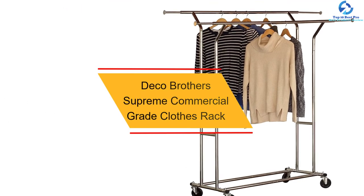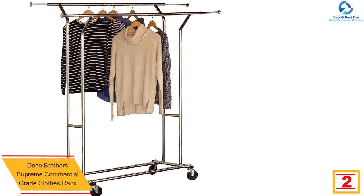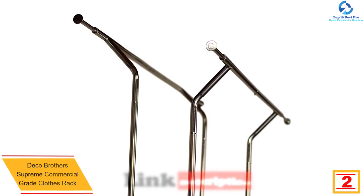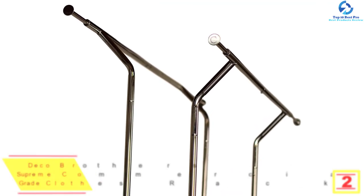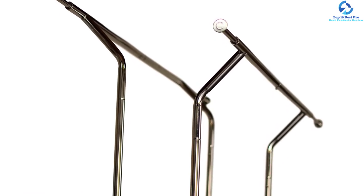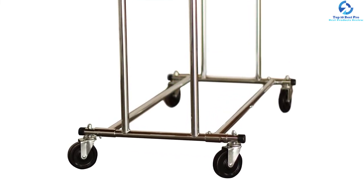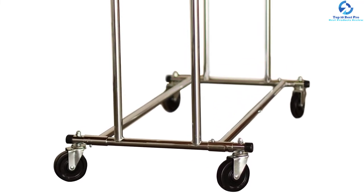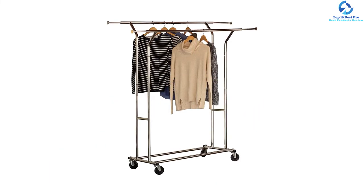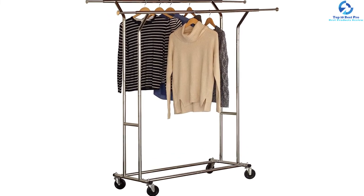At number 2, we have the Deco Brothers Supreme commercial grade clothes rack. It features an extendable upper rod that extends from 51 to 75 inches, making it a perfect selection for all users. It has four caster wheels for easy movement on all surfaces and is constructed from quality metallic frames for years of service. The rack can easily maneuver on all floor types, allowing use in different rooms without removing clothes. Its heavy duty construction accommodates up to 250 pounds, and the chrome finish suits use in all spaces.